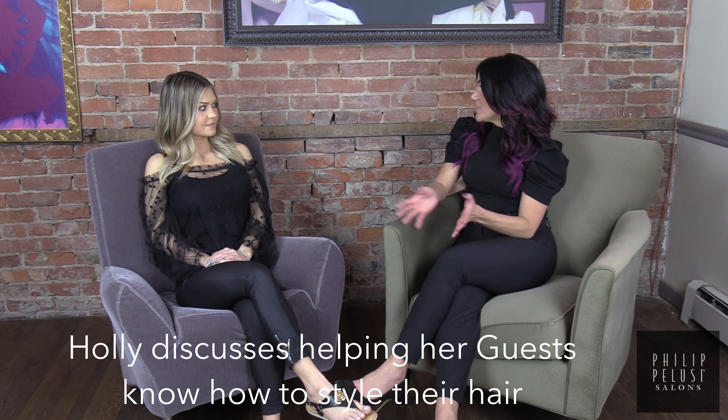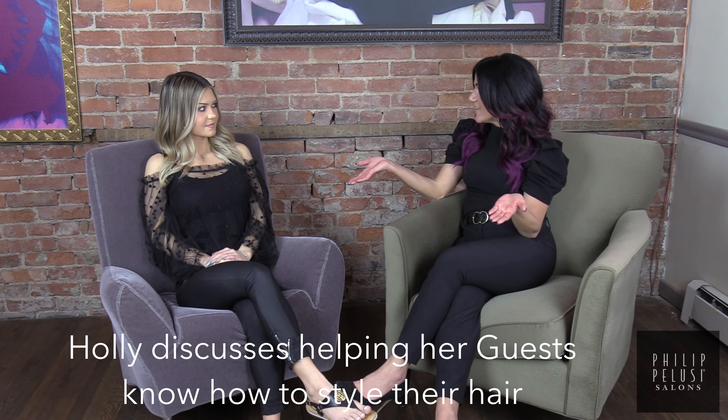One of the reasons that we recommend the right styling products for our guests is so they can replicate it themselves at home and we can show them how to style it. How does that work for you?